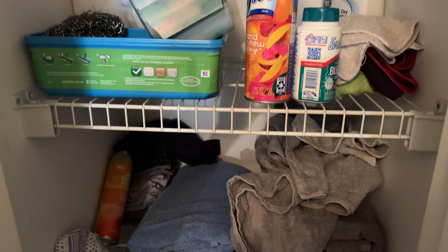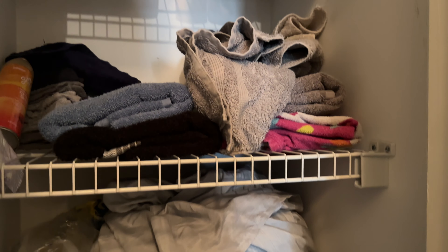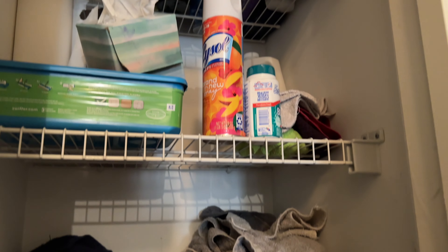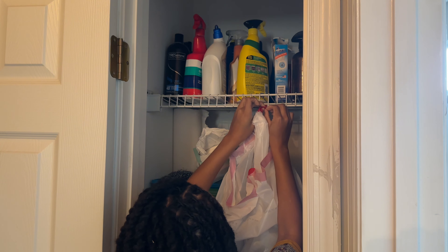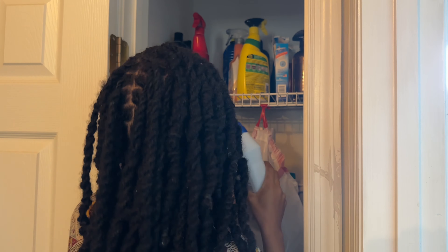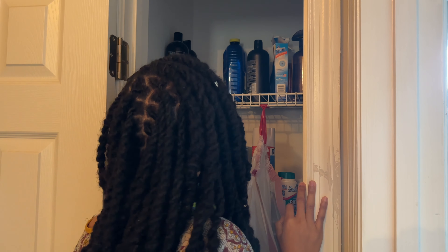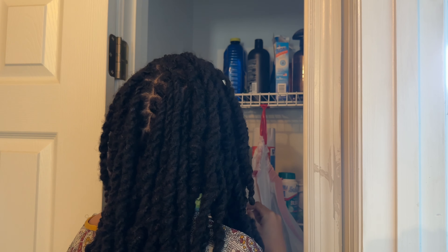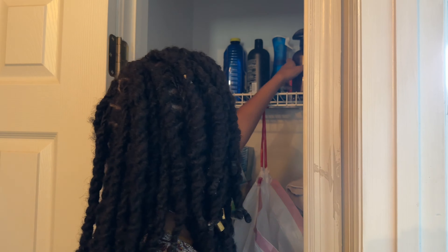Hey loves, welcome back to my channel for another clean with me session. Today I'll be tackling my hallway linen closet — as you guys can see, this thing looks a mess. Whether you're joining me while you tidy up your own space or maybe you just need a little cleaning motivation, rest assured you are in the right place. If you are new here, my name is Jael and I'm a stay-at-home mom of five.